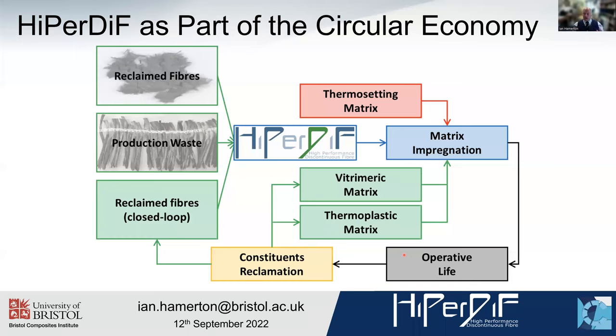Tia mentioned circular economy, and this is where HyperDiff sits within that process. The HyperDiff process can take reclaimed or production waste fibres — first reclamation fibres from a variety of different methods. We do the alignment and impregnation with the matrix, which can be a thermoset, a vitrimer, or a thermoplastic. Composites are produced, they go through an operational life, and the constituents can be reclaimed. If we're using a thermoset, we remove the matrix and recover the fibres, which can come back into the process. If we're using vitrimers or thermoplastics, we've demonstrated that closed-loop recycling can be used — repeatedly using HyperDiff to align the fibres, make a tape, and produce the composite.